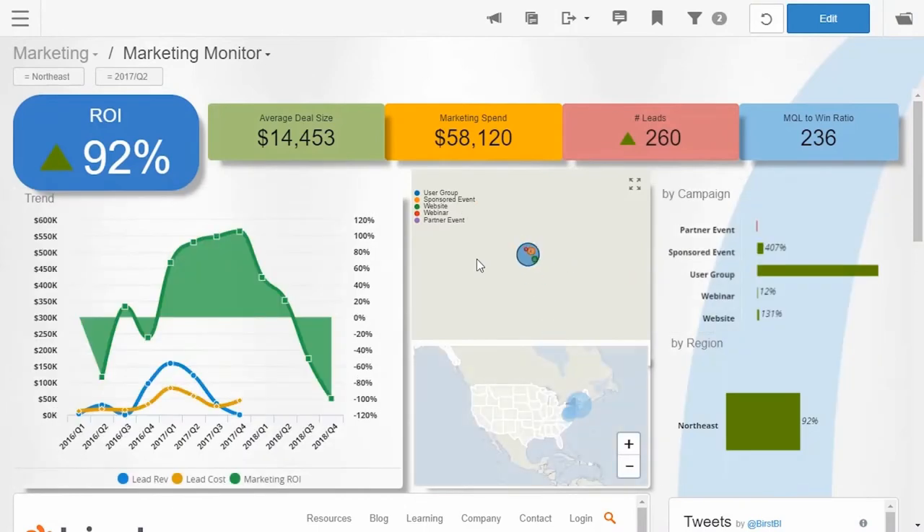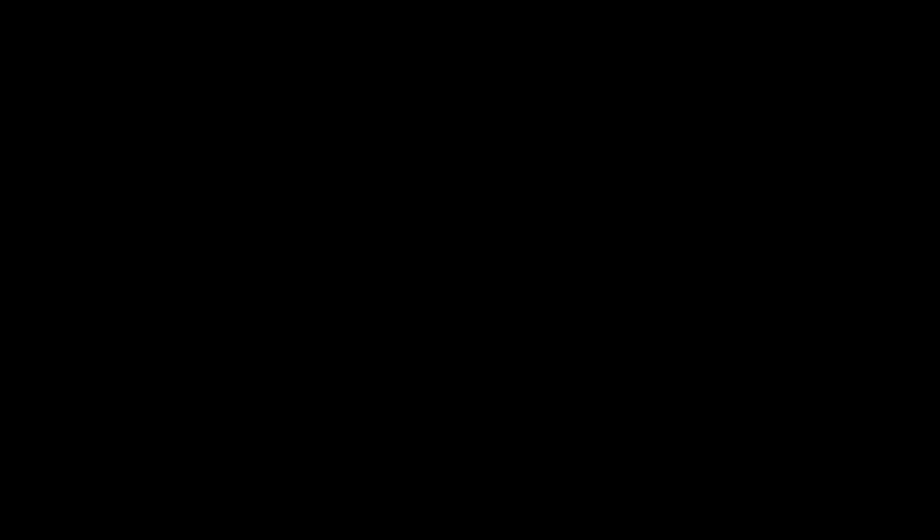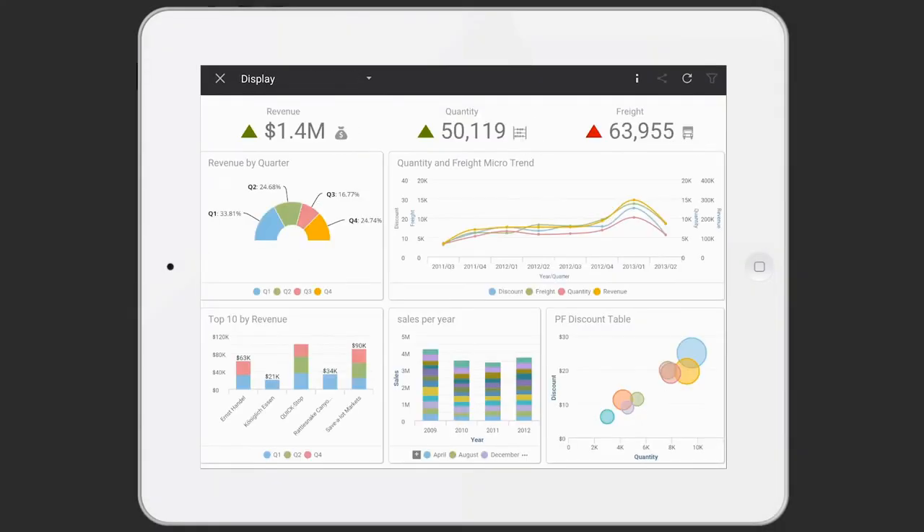Infor understands this. So this is what Infor has to offer: true business intelligence that is natively connected to your ERP database. Turn your data into knowledge. Access that knowledge from any device.